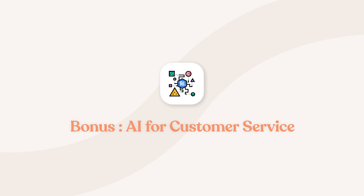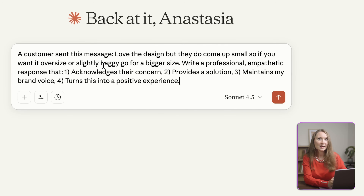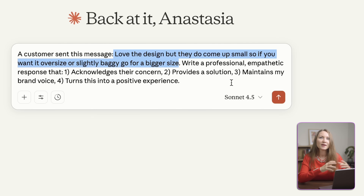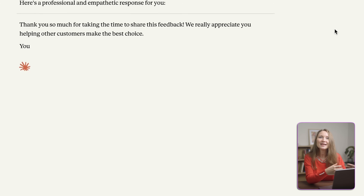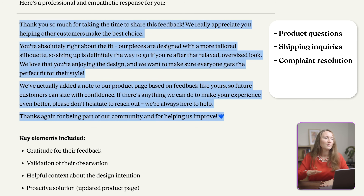A quick bonus tip: you can also use AI to handle customer service more efficiently. Let's say you get a customer question or complaint, and instead of stressing about how to respond, you use Claude as your customer service assistant. Just paste the customer's message and say something like: 'A customer sent me this message. Write a professional, empathetic response that acknowledges their concern, provides a solution, maintains my brand voice, and turns this into a positive experience overall.' Claude writes a perfect response that you can send immediately or customize slightly. This works for product questions, shipping inquiries, complaint resolution, return requests, and general support. The faster you respond to your customers, the better your reviews and reputation — AI helps you do that without burning out.